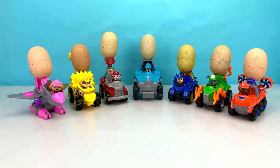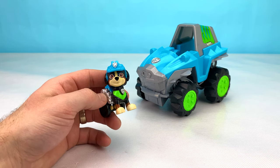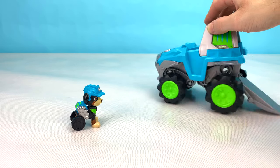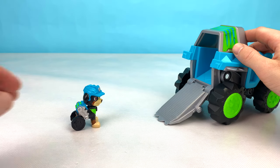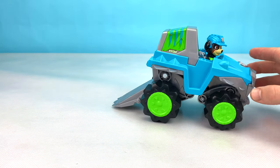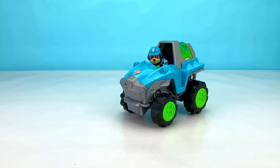Today we're going to be checking out these awesome Paw Patrol Dino Rescue Patrollers. The first pup we're going to check out is Rex. Rex is a cool new pup that helped the Paw Patrol on their Dino Rescue missions. This is Rex's vehicle. It has a cool ramp so he could get up into the back easier and sit inside. Check out this cool trick that Rex's vehicle does. Now let's see what Rex had hiding inside of his surprise egg.